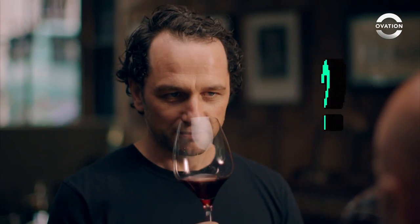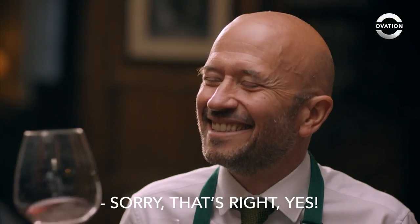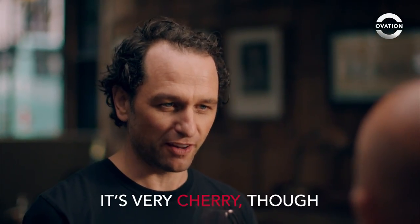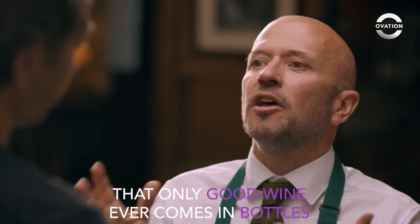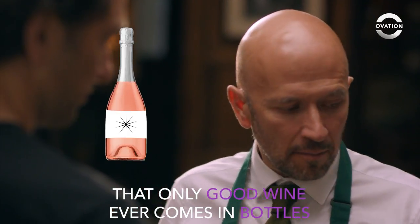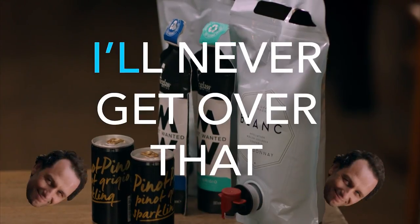Chin-chin. It's a little gamey. It's Gamay. Sorry, that's right, yes. Well, it's not bad. It's very cherry, though. People have gone over that idea that good wine never comes in bottles, because the technology's changed. I'll never get over that.